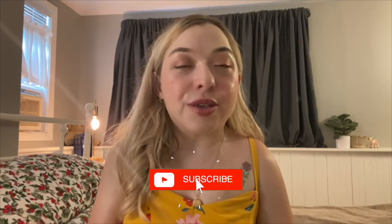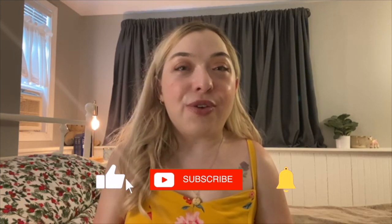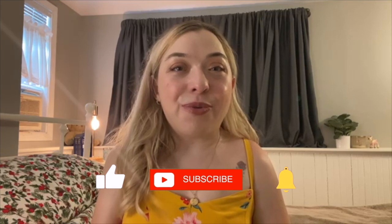Hi everyone, welcome back to my channel, or welcome if you're new here. Don't forget to subscribe and like this video if you find it's your cup of tea after you watch it. Today's video is going to be the long-awaited apartment tour. I'm going to take you through the apartment and do an overview of the aesthetic and theme I'm going for, the style, all the colors and things I bought to make it my own.